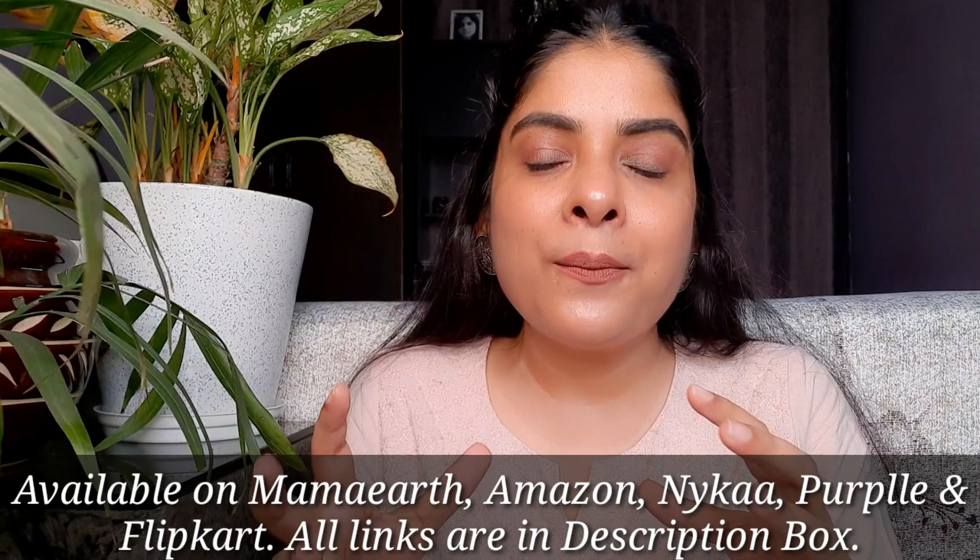Hopefully everything about these concealers is clear to you now. If you still have any confusion, please drop it in the comment box. If you want to try the concealer, I will give you a link in the description box and you can purchase it from Amazon, Nykaa, Flipkart, and Mamaearth's website.